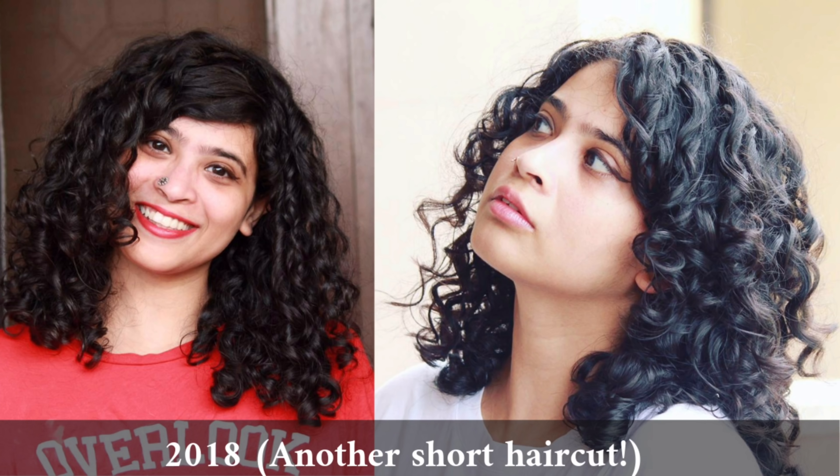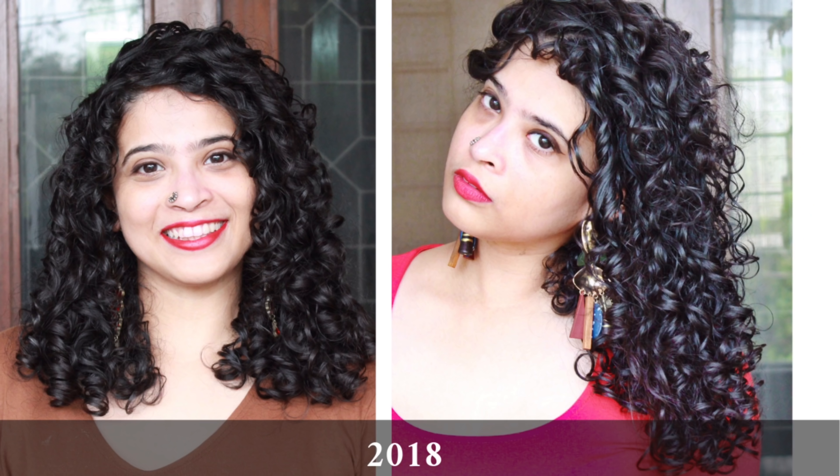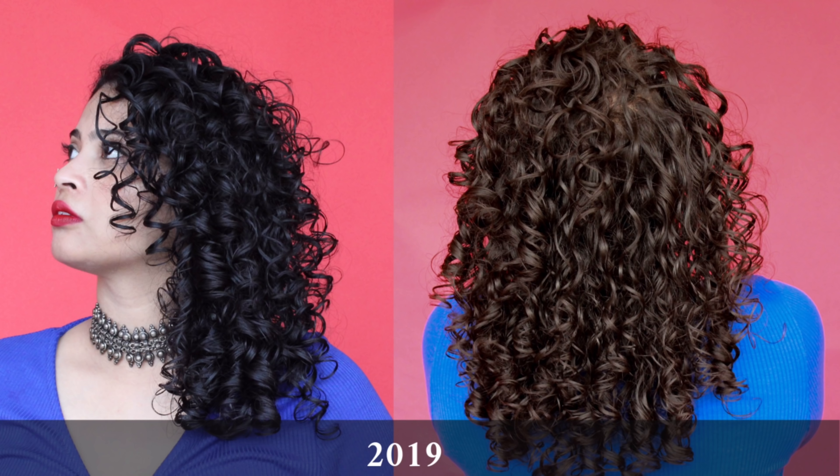This is recently when I got a cut short again, and this is right after that when it started to grow. For the blog I was trying out so many different curl creams — Arata, Kanto, As I Am — all of the reviews that are on the blog to see the difference. I've been putting up YouTube videos for you guys so you can learn, and this is how it looks currently.